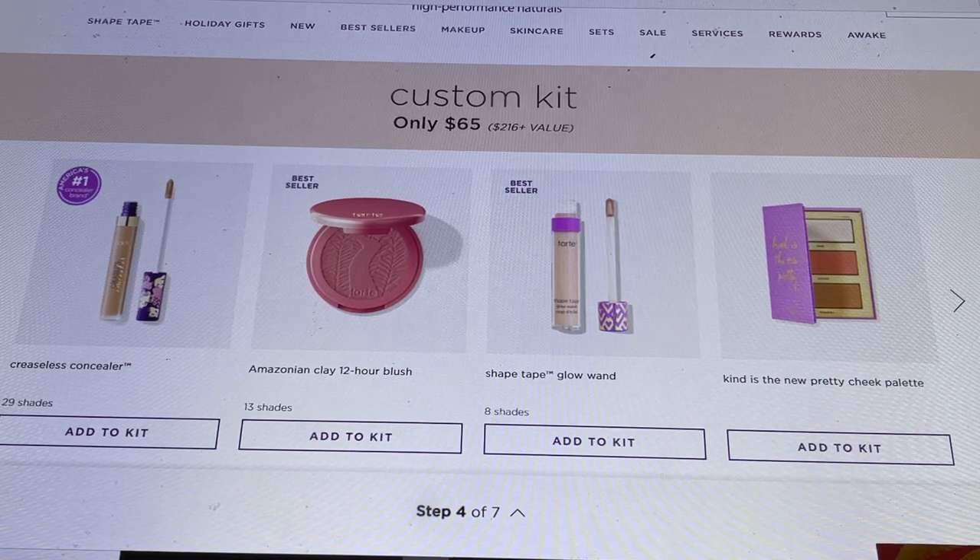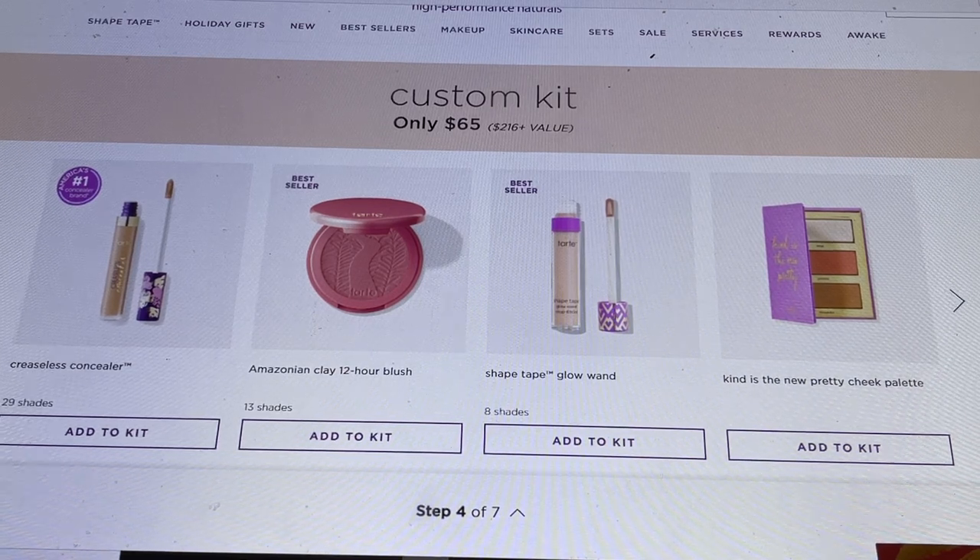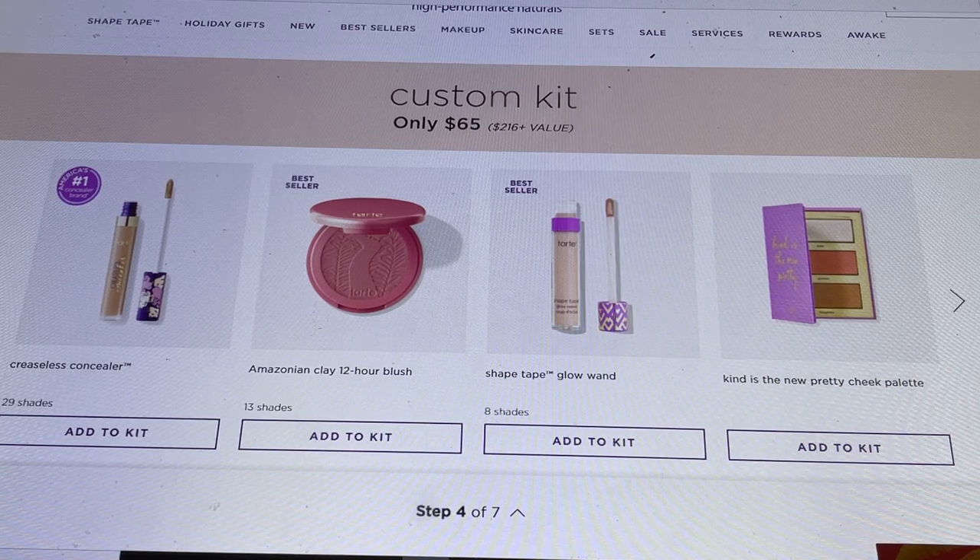Now we're into the fourth category. The Creaseless Concealer is a lightweight option. Then we have the Amazonian Clay 12-Hour Blushes — if there's one product I recommend most highly from Tarte, it's these blushes. Once you put them on, they last way more than 12 hours. I've worn them through trade shows, early mornings, and late-night flights, and they look as fresh as when I first applied them. The Shape Tape Glow Wand is not a concealer — you put concealer on first, then use this to brighten it up.